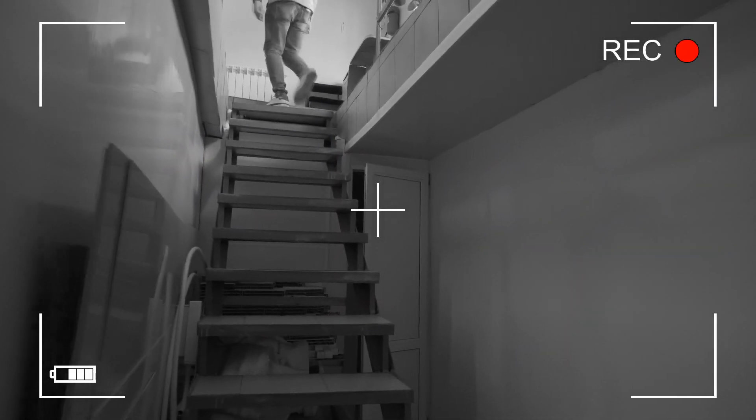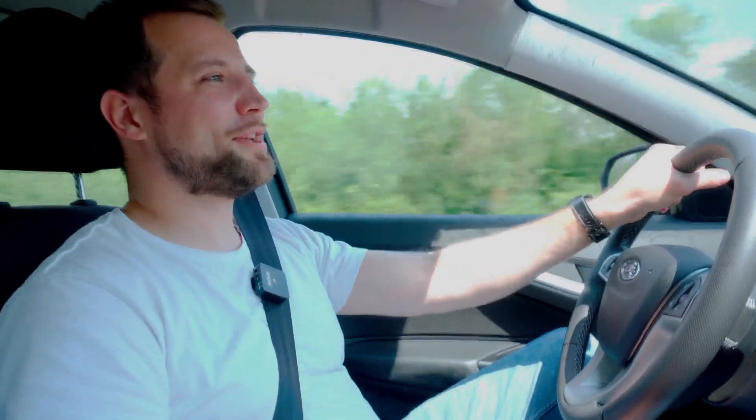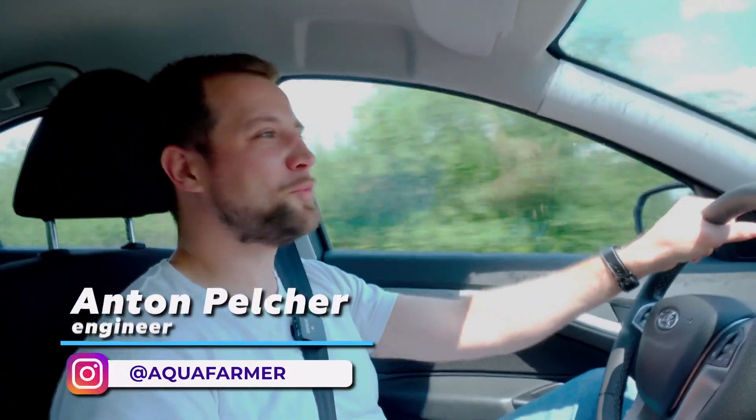Hello everyone, this is Anton Belcher. I'm an engineer and I've been building fish farms for over 10 years. Right now we're traveling by car through the Rostov region of Russia — this is actually my homeland. We pass through a lot of familiar towns where everything is saturated with memories.